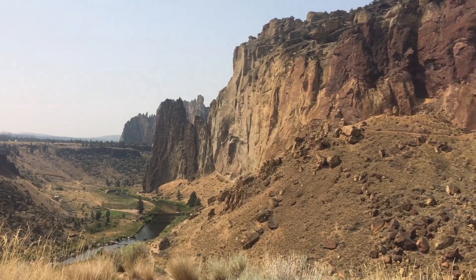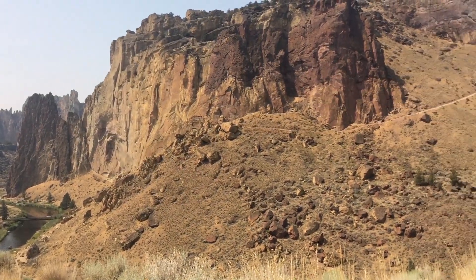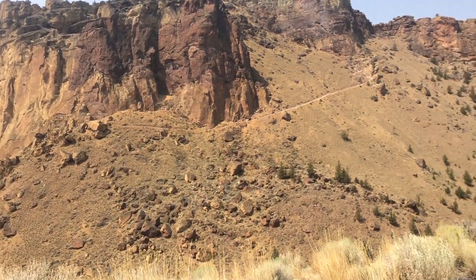Smith Rock also exhibits features of being at the edge of a caldera, because of large chunks of pumice and other surrounding rocks that the caldera blasted through — for example, a Permian-age limestone that probably forms the basement rock of this entire area.